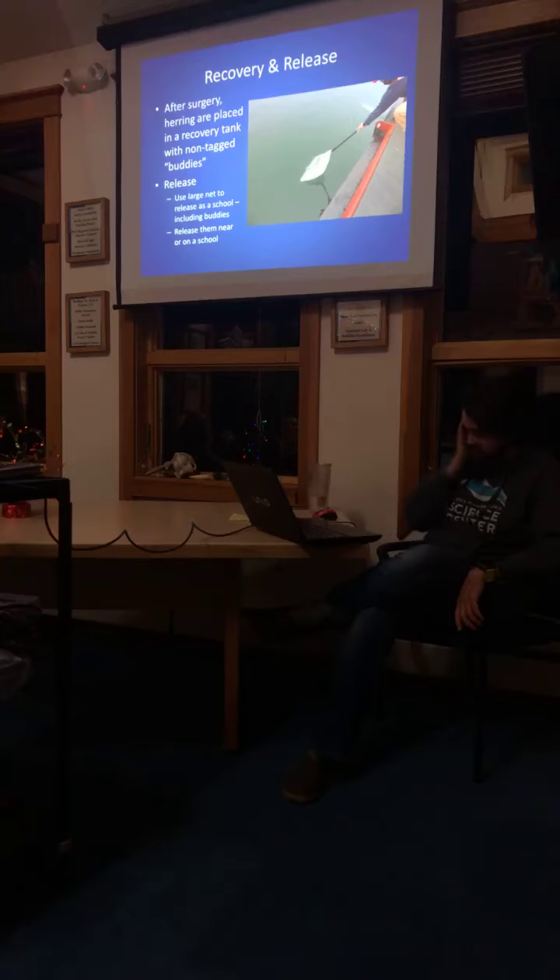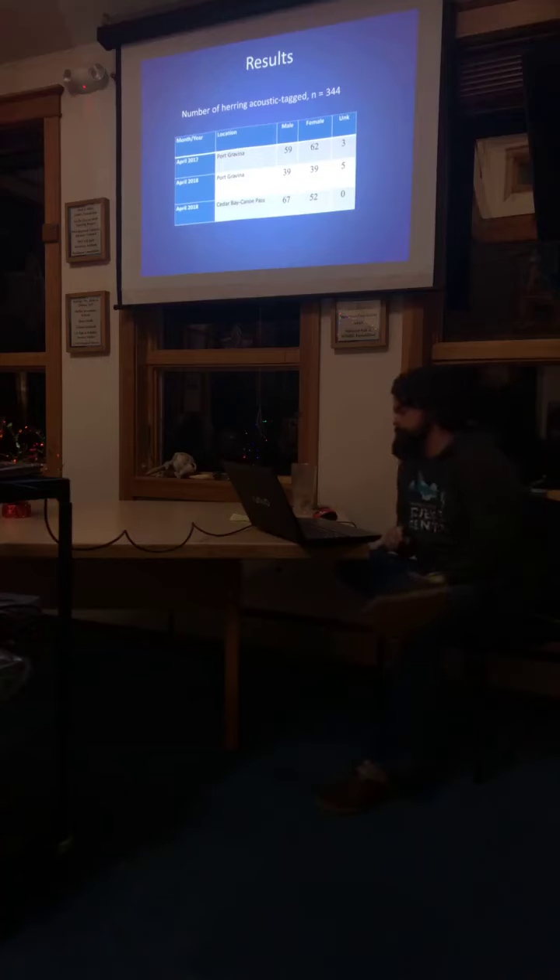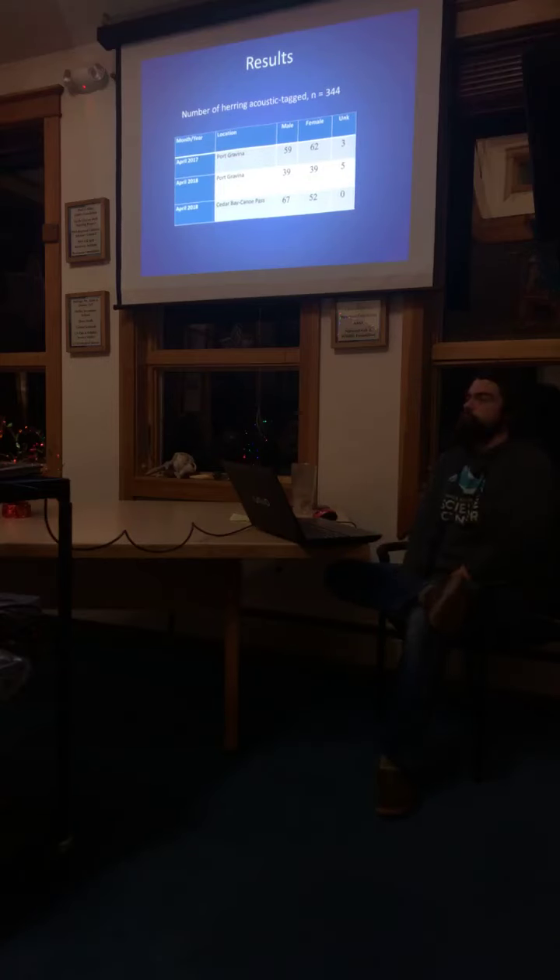Now Miriam is going to talk about some results from tagging over the past couple of years. Tonight we're focusing on results from 2017 to 2018, but briefly: we first worked this technique out in 2012. In 2013 the arrays went in and we tagged 69 fish — from that we could see they were going to the entrances, which served as a pilot study. We then got the pairing program to invest in this study. We've tagged fish the past two springs and have 344 fish tagged right now.